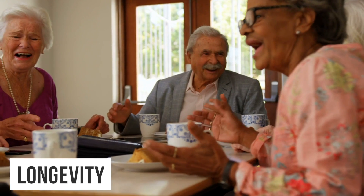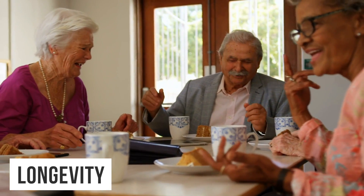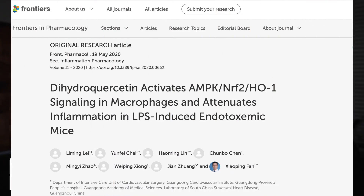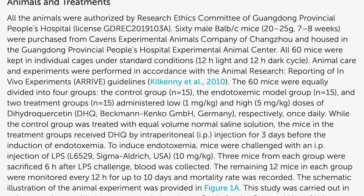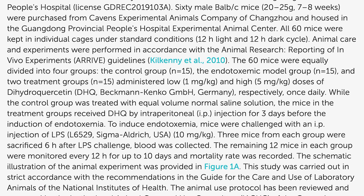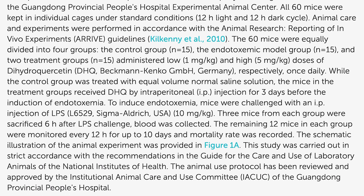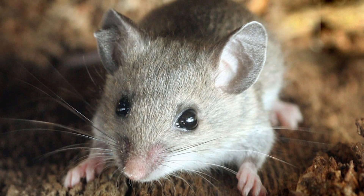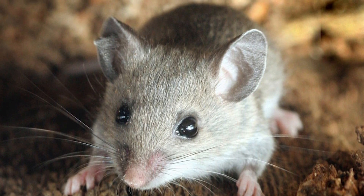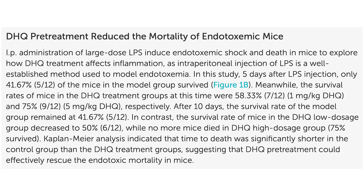Looking at the longevity side — this is where the research is starting to go into the pharmaceutical route. There's a study in Frontiers in Pharmacology that looked at DHQ and its effect on inflammation, which was wild. They induced endotoxemia in rats via lipopolysaccharide — basically inducing massive amounts of inflammation that would ultimately kill a lot of these mice — using just one milligram or five milligrams per kilogram of body weight.